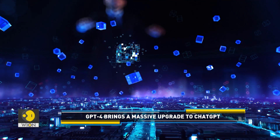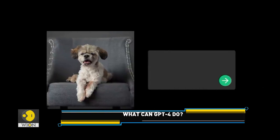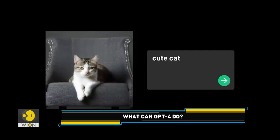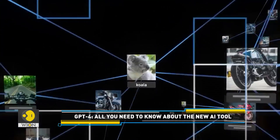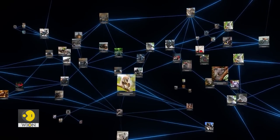GPT-4 is part of a new generation of machine learning systems that can converse, generate readable text on demand, and produce novel images and videos based on what they've learned from a vast database of digital books and online text. These new AI breakthroughs appear to be promising, and they have the potential to transform the internet search business, long dominated by Google.